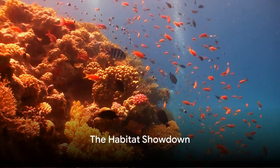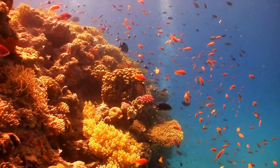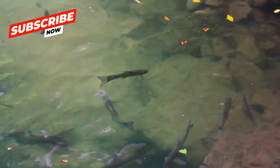Did you know that fish can be globetrotters too? Some prefer the cozy corners of lakes and rivers, while others love the vastness of the open sea. Let's dive in!